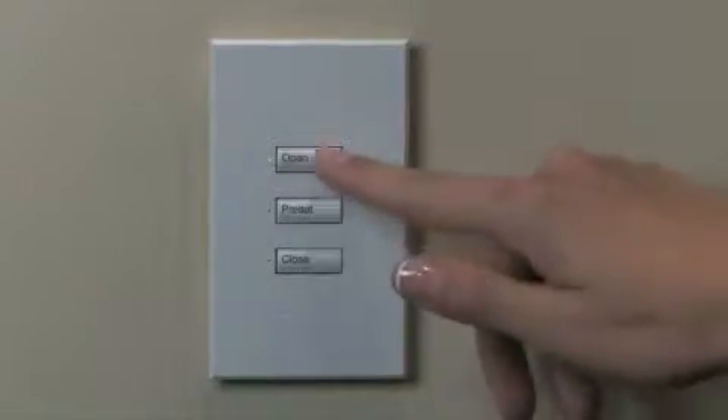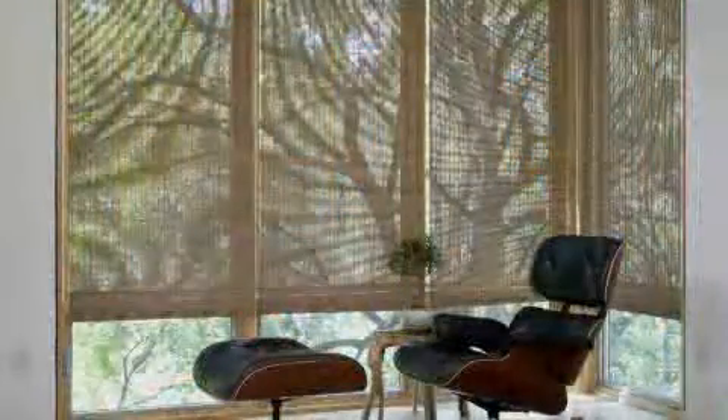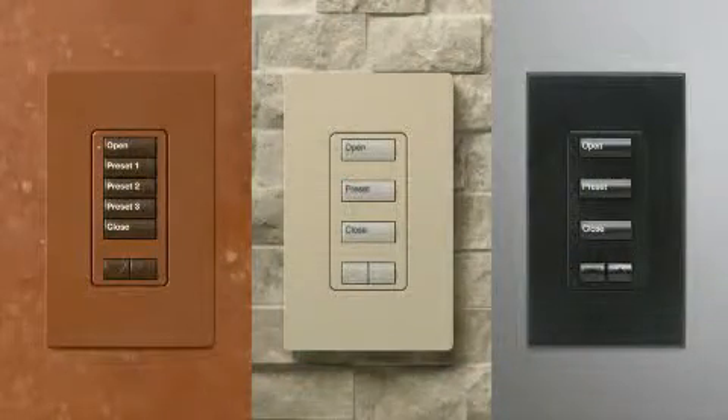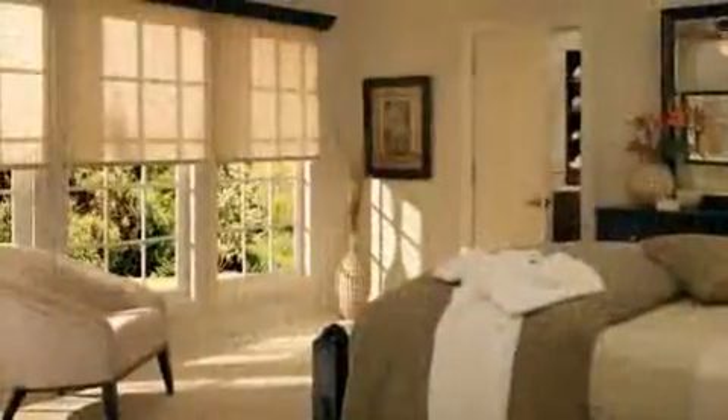Lutron offers single-touch control of roller shades, drapery track, and roman shades. With so many different color and style options to choose from, Lutron makes it easy to select just the right treatments for your unique decor.